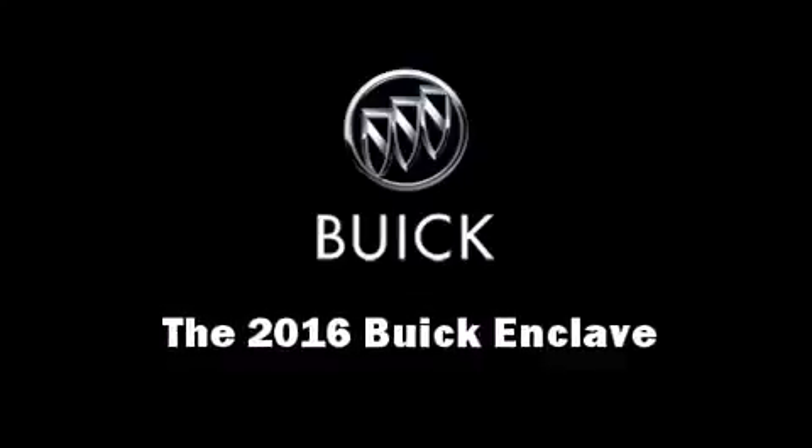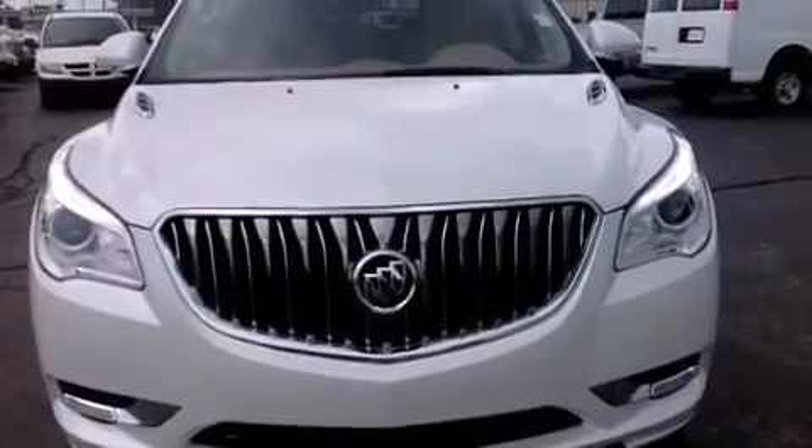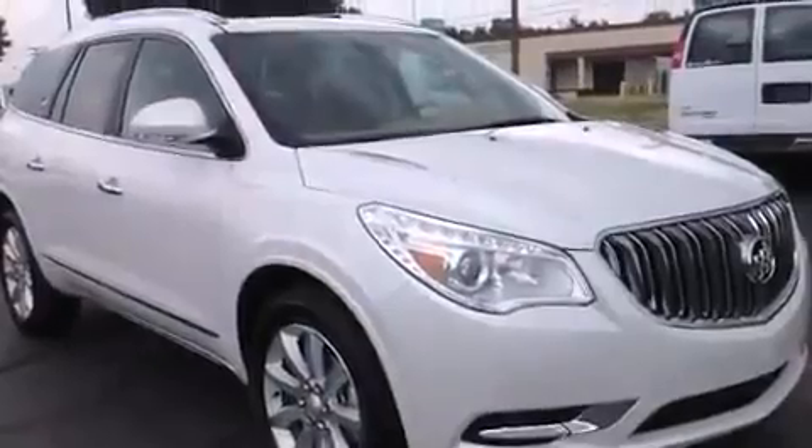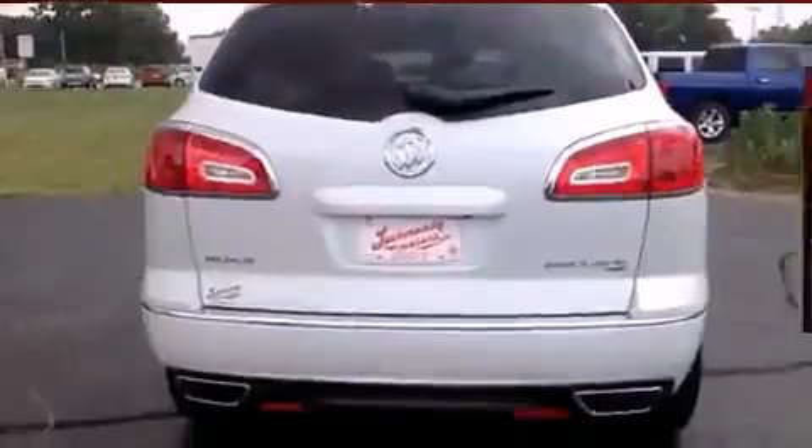The 2016 Buick Enclave: smooth gear shifts are achieved thanks to the refined six-cylinder engine, and for added security, dynamic stability control supplements the drivetrain. A wealth of standard features mean that you no longer have to sacrifice like power.